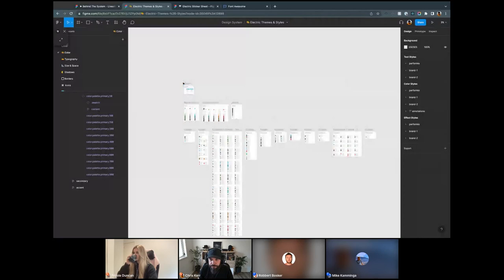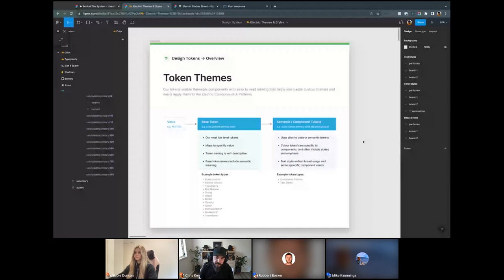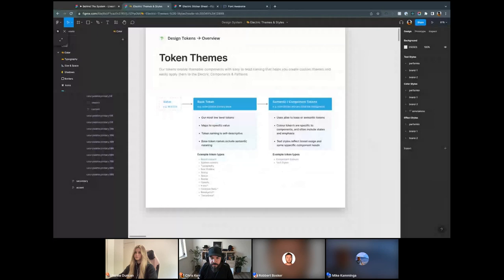For us, a theme in Figma essentially keeps to three levels, three layers. We'd like to keep that layering short — if you over-abstract with too many layers of semantic tokens, you can get into a real mess. So keeping it simple until proven otherwise is the way. We have values (like a hex value) assigned to a base token, and then that's assigned to a semantic or component token. It's a pretty straightforward structure, and it's always strictly this way: a semantic token always references a base token and never a value.